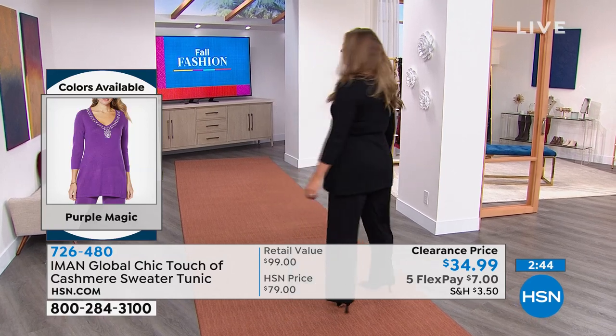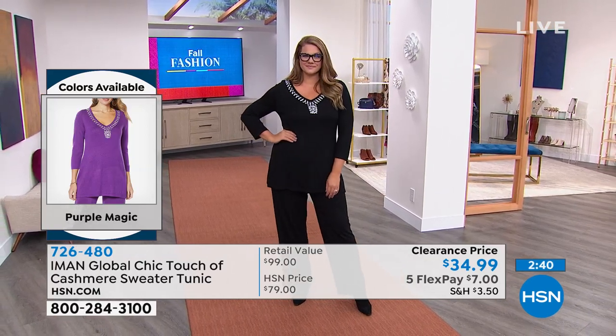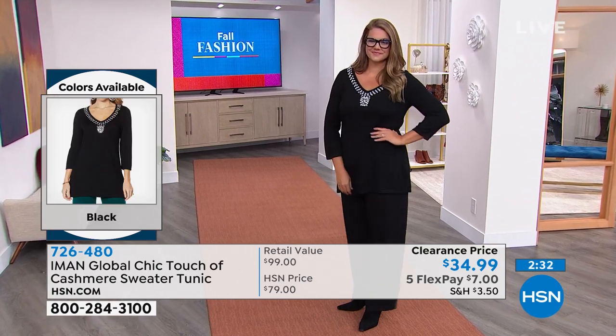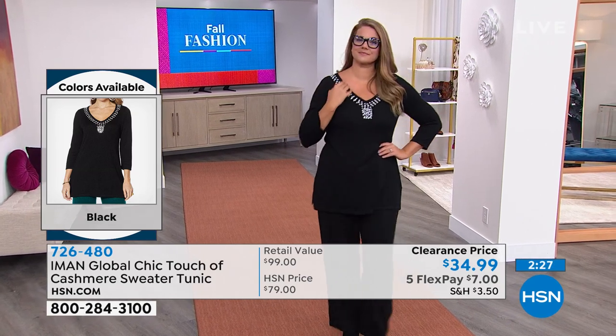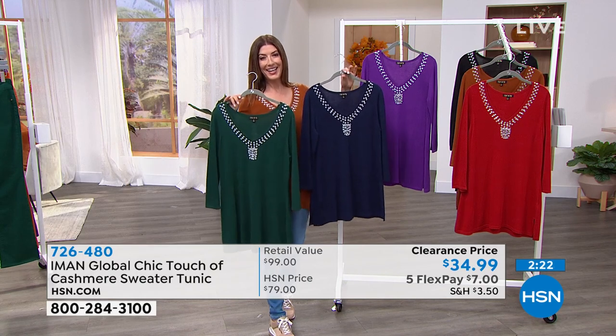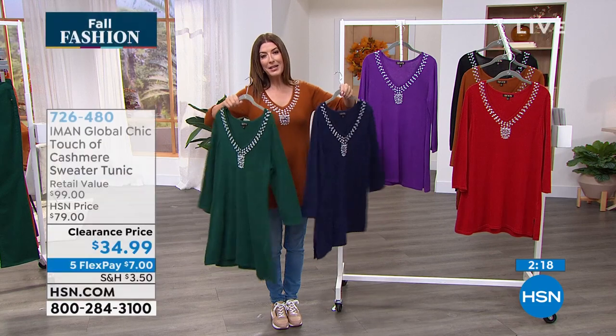Emily is wearing it with great black slacks and a pair of heels — boom, you're out the door. Emily is in the large, I'm in the extra small, Brooke is in the small, and Jamie is in the 1X. Look at how pretty that neckline is. So quickly, on this side we have evergreen, navy, and purple magic.